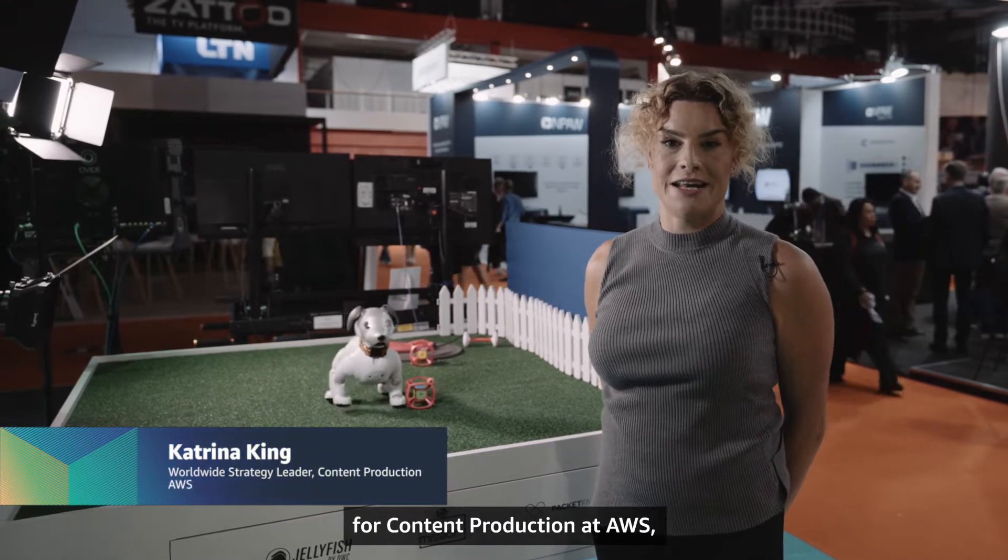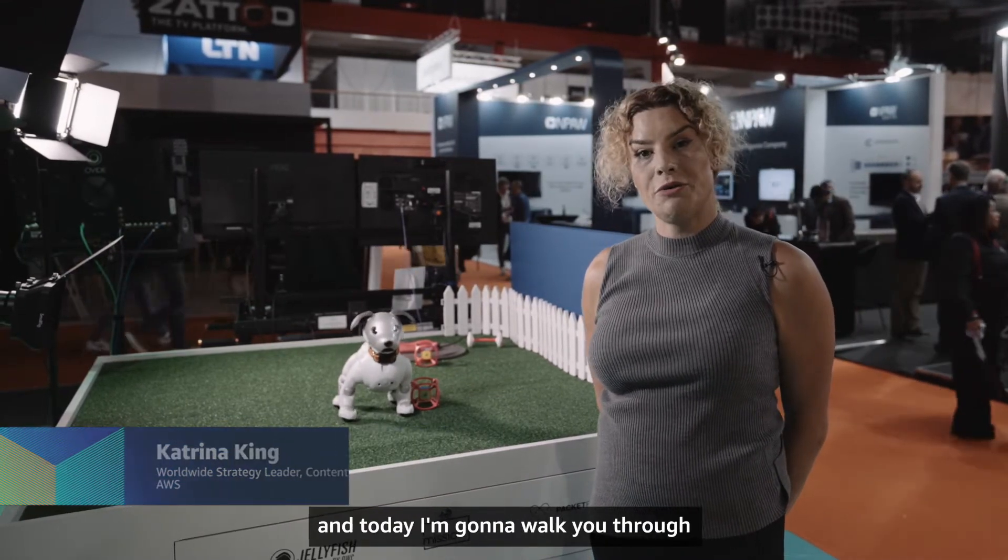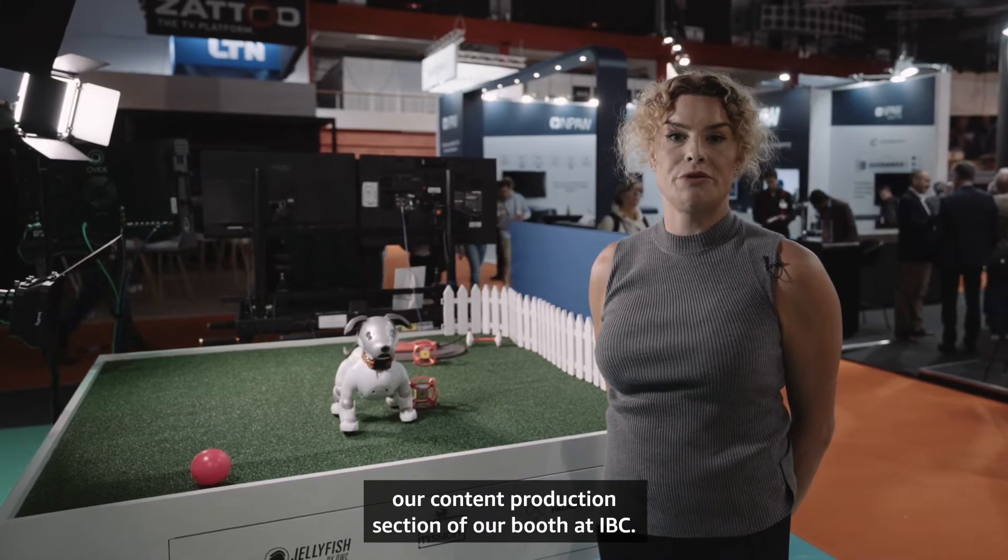Hi, my name is Katrina King and I'm the worldwide strategy leader for content production at AWS. Today I'm going to walk you through our content production section of our booth at IBC.